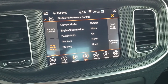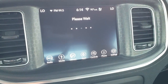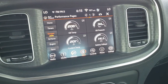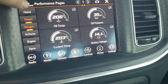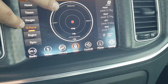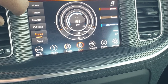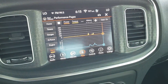You also get performance control with launch control and performance pages. This is also where your backup camera shows up. The performance pages show your gauges — oil temp, oil pressure, coolant temp, battery voltage — as well as timers for 0-60, 0-100, eighth mile, and quarter mile. You also have g-force and engine data including foot pounds of torque, horsepower, PSI, and you can even run a dyno on there. Really cool stuff you can do with this radio.